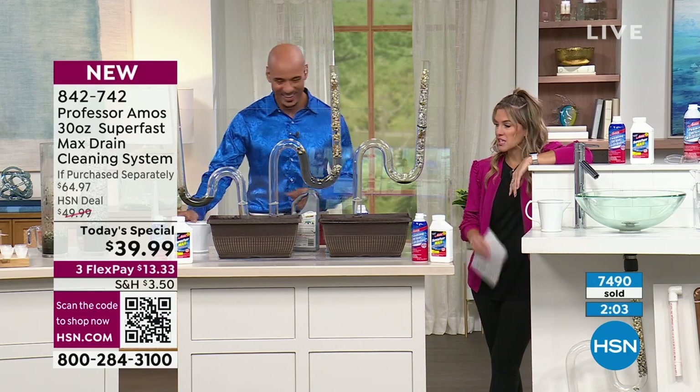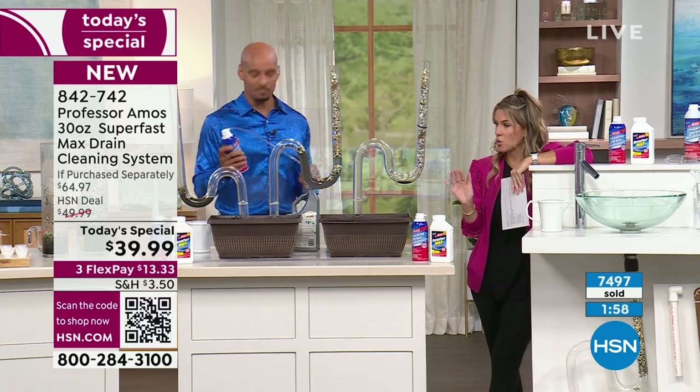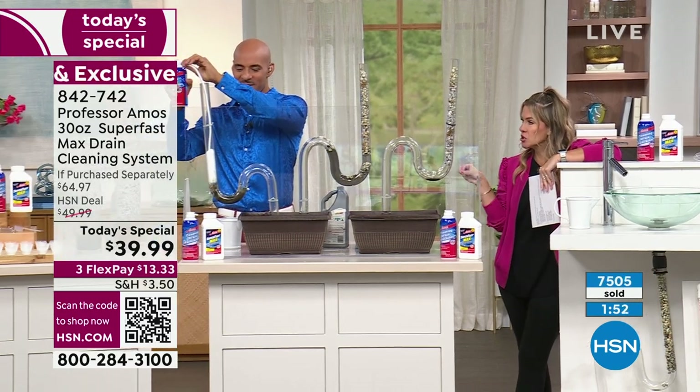We only have a couple more minutes in this presentation. You are getting included today for the first time the maintenance foam, this cleansing foam. So tell me when we're using this — it's depending on the drama at your house.